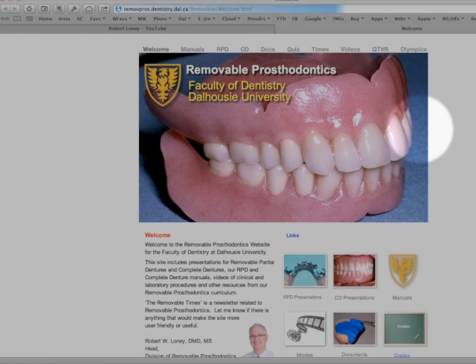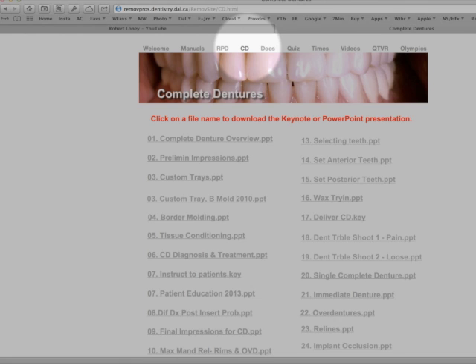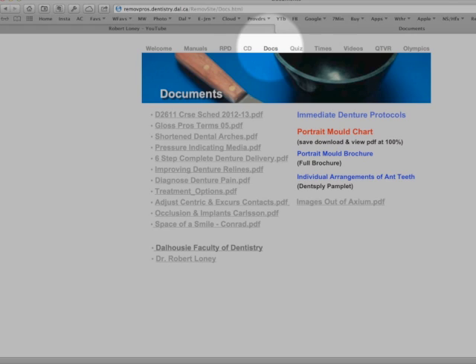Let's visit the Dalhousie removable prosthodontics website now. Click on RPD or CD to view and download presentations on removable prosthodontics techniques. Click on Docs to view articles and protocols as well as our denture tooth mold chart.